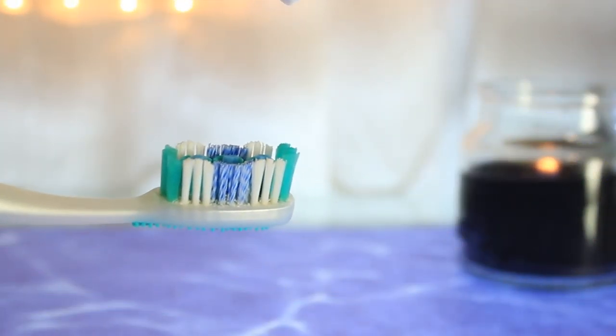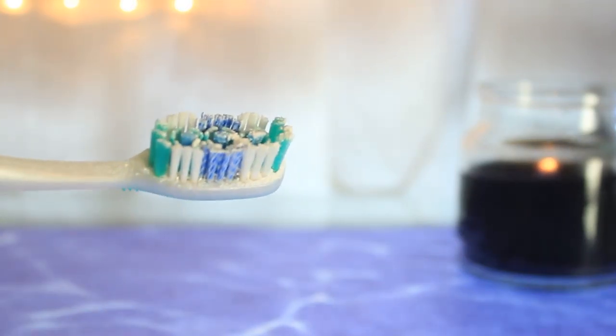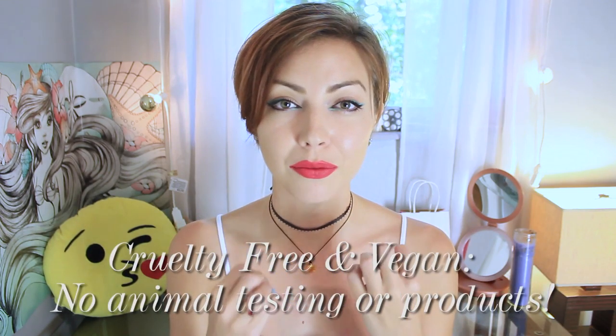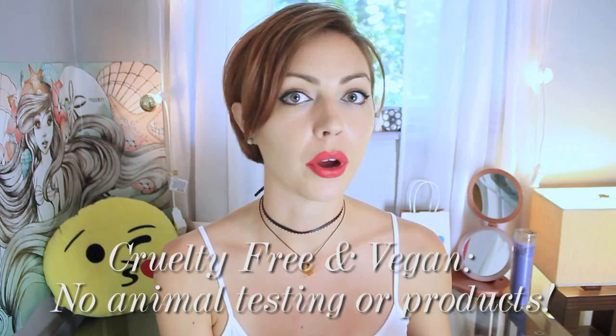I like that it's a powder because since it stays dry, when the powder mixes with the water in your mouth, it makes an effervescent action — so it's cleaning your mouth and foaming up and bubbling. It's not using all that effervescent power on being mixed with water in the tube; it only happens when it mixes in your mouth. It's also easier to travel with because you don't have to put it in your liquid bag. I like that it's less abrasive than toothpaste because it doesn't scrape your teeth and wear down your enamel.